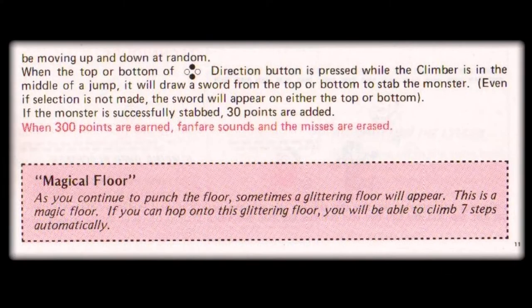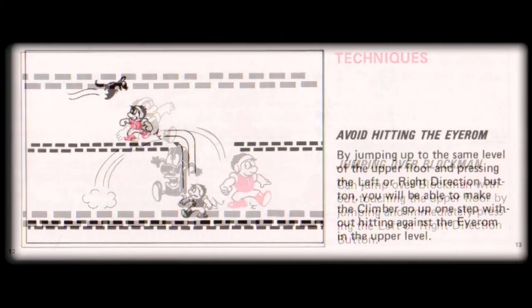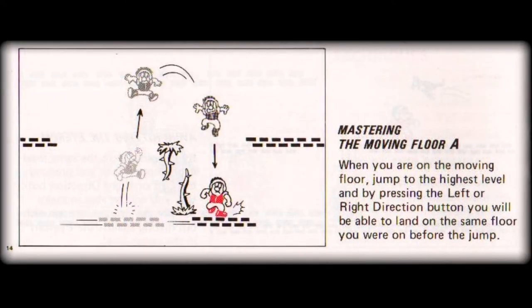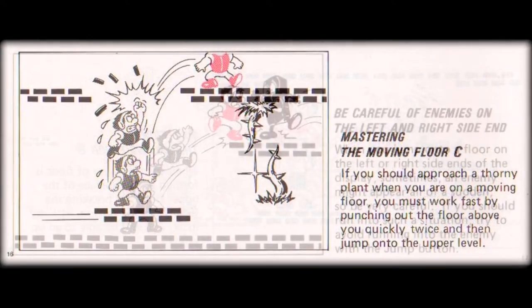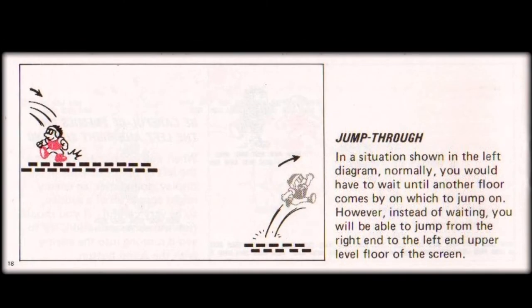The booklet then details the existence and use of a very special glittering floor that occasionally appears. If Climber is able to jump on it, he'll automatically progress 7 levels, and when you consider the mountain is 25 levels tall, that's a big jump. Techniques such as jumping right over Block Man, or avoiding Irem, and how best to break through a ceiling, as well as the ways you can return to your previous level by dropping down for safety, are covered. Also the best method to get around the numerous thorny plants, as well as other useful hints and tips, finish up the game-playing aspects of the instruction booklet.